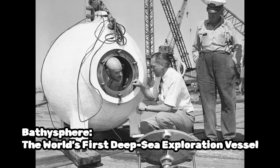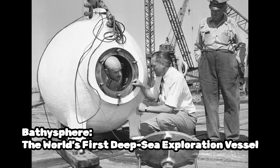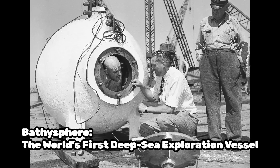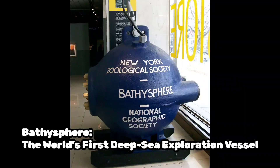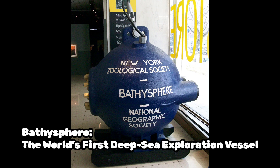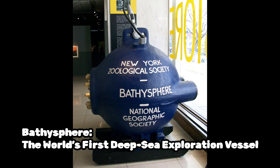The concept of the bathysphere was first developed by William Beebe, an American naturalist and marine biologist, and Otis Barton, an American engineer and inventor, in the 1930s. They wanted to create a vessel that could withstand the immense pressure of the deep ocean and allow scientists to study marine life in its natural habitat.